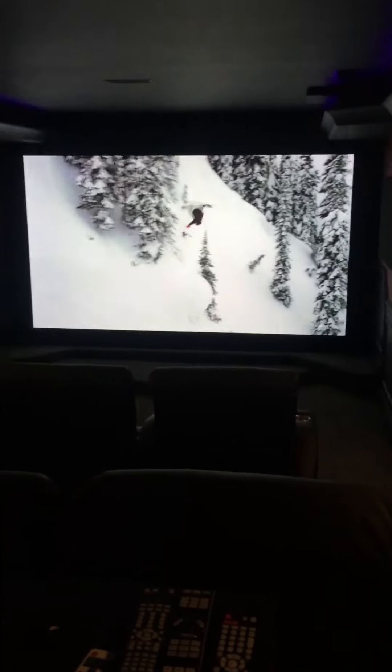That's my home theater room. It's 13 feet wide, 31 feet long, ceilings are 8'6". And that's it.